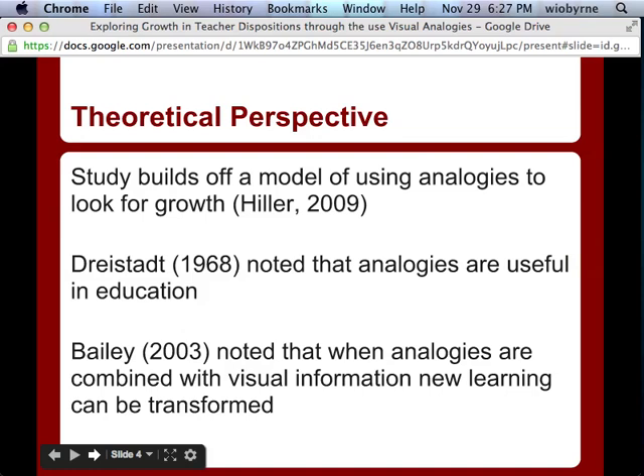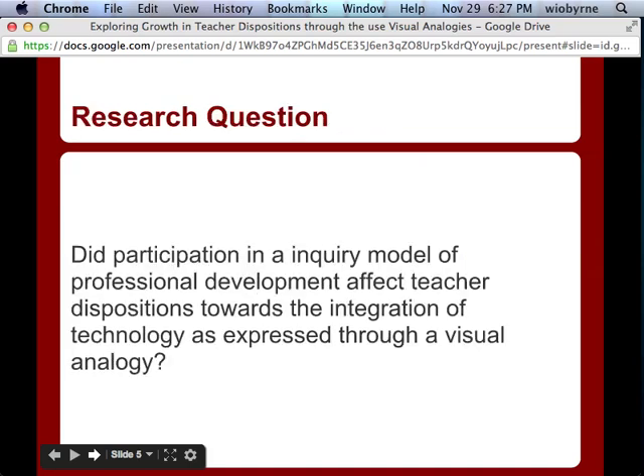Hiller took the ideas of Bailey and Dresset, looking at analogies as being useful in education. Of course, we're also aware that G warns us about creating metaphors for teachers — you can't label them as 'an innovator' or categorize them. When talking about portfolio switchers as a design feature, we have to have teachers reflect on their own analogies. Our research question is: did our professional development model affect teacher dispositions toward using technology?